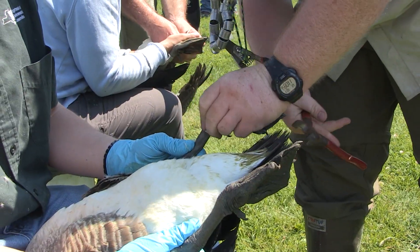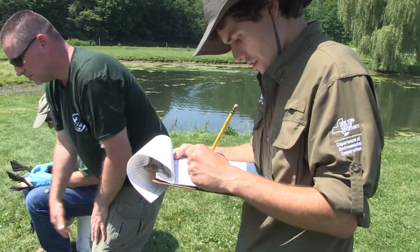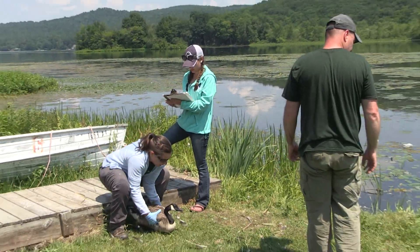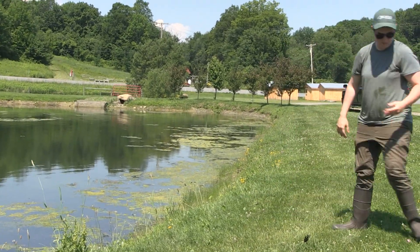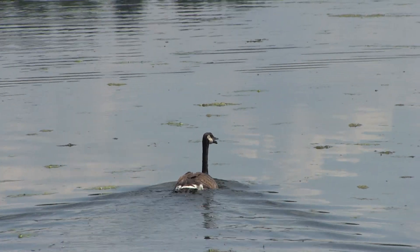Banding programs are vital to how we properly manage these populations and ensure that they are abundant for future generations to enjoy. When hunters or the general public encounter these bands, their reports provide biologists with information on annual survival, harvest rates, migration patterns, and breeding productivity.